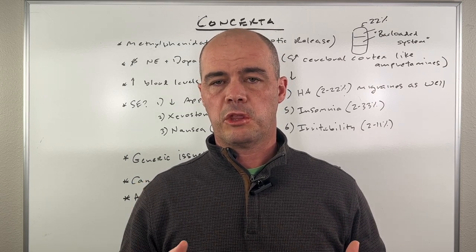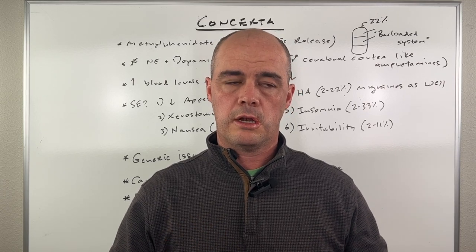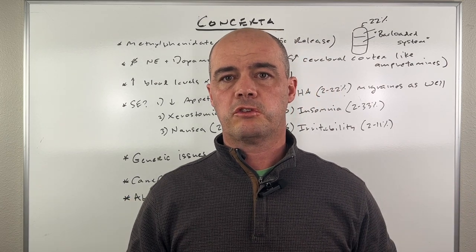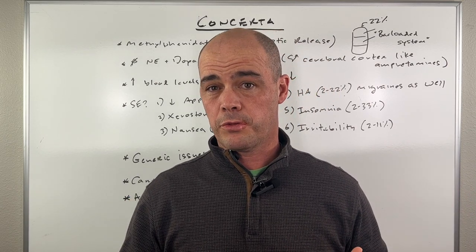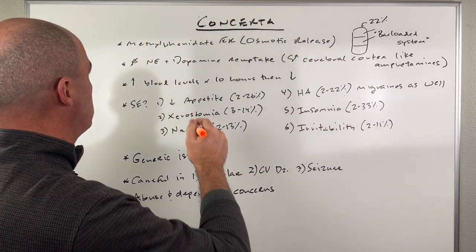It's an extended release methylphenidate which is similar to the prescription drug Ritalin but with a few differences. I want to use this video to talk about some of those differences, give you my overall thoughts as well as side effects and those sorts of things.